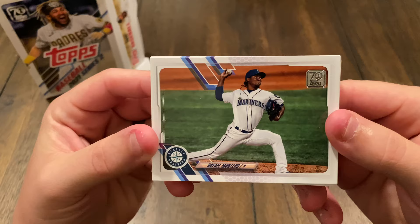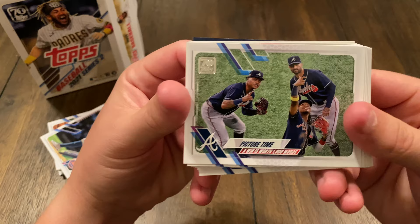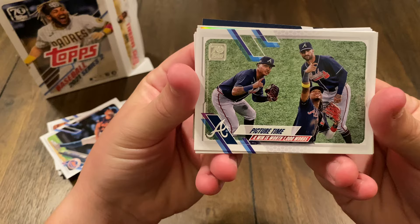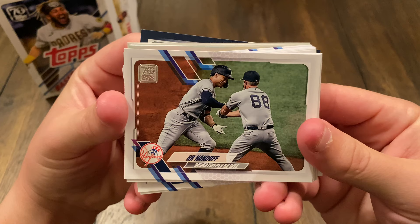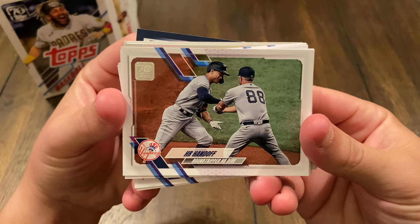Starting off we got Rafael Montero. Eddie Rosario. Then a 'Picture Time' card — 'A Win is Worth 1,000 Words' — another little celebration card. We got Hanser Alberto. 'Home Run Handoff' — 'Round Tripper HB Dive' — they're making a little football joke with that one. Pretty neat.